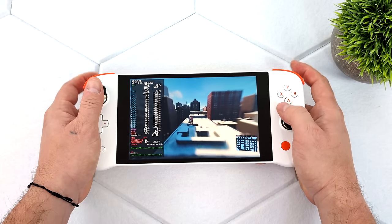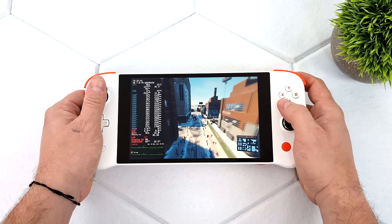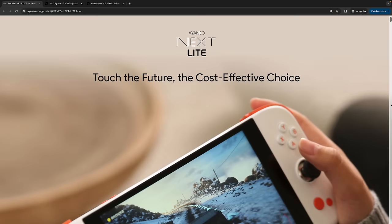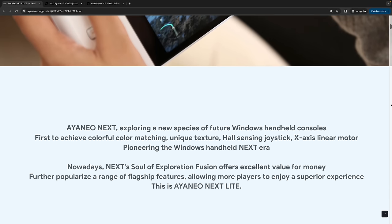When this version released it was much more expensive than $299, and they're stating that's going to be the base price of the Next Lite. Heading over to the official Aya Neo site, you'll see they've got the Next Lite listed — 'Touch the Future, the cost effective choice.' Moving down gives more information: Aya Neo Next explored a new species of future Windows handheld consoles — first to achieve colorful color matching, unique texture, hall sensing joysticks, x-axis linear motor, pioneering the Windows handheld next era. Now with the Next Lite, they're offering excellent value for money, popularizing flagship features allowing more players to enjoy a superior experience.